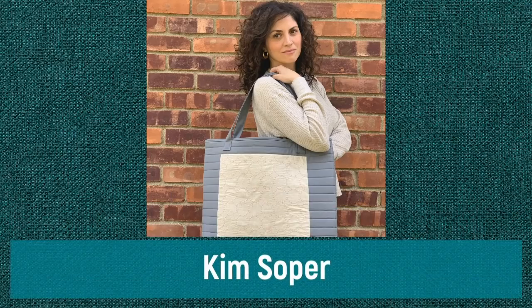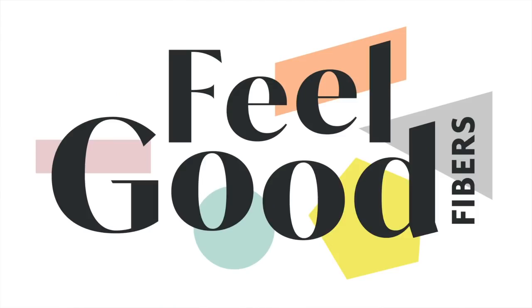Today's guest, Kim Soper, had the same problem and has started a website to help you destash your fabrics — Feel Good Fibers. Today we are talking about the process of identifying what to sell, how to photograph it, and how to get it online. So grab your sewing and a cup of tea, and here's my interview with Kim Soper.